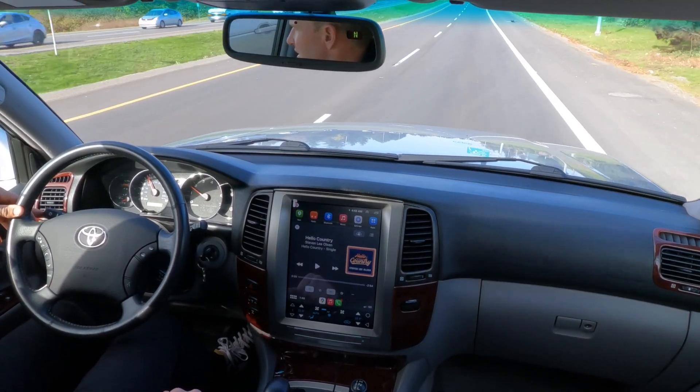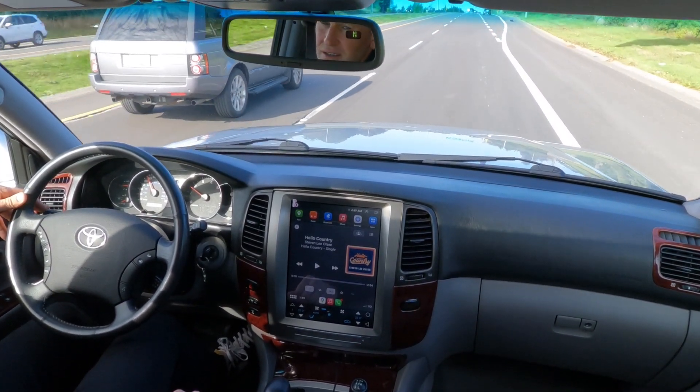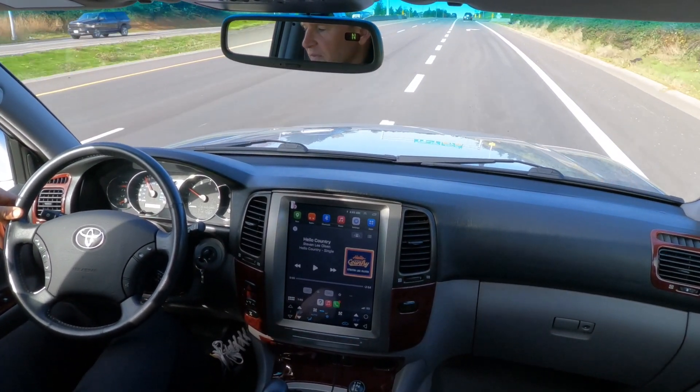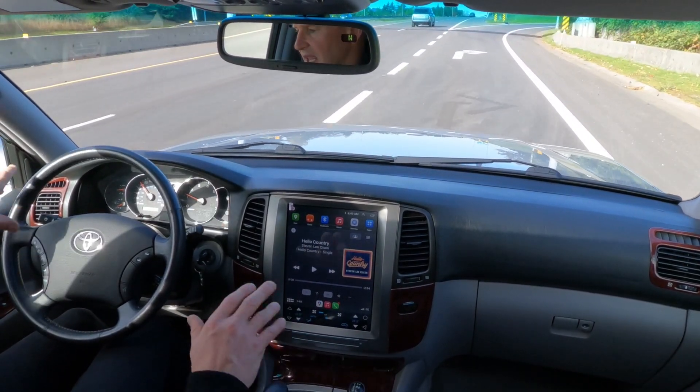We have this vehicle sitting back in the United States on an Ohio title at our Blaine, Washington warehouse. Now what I'll tell you about the interior is that absolutely everything works.